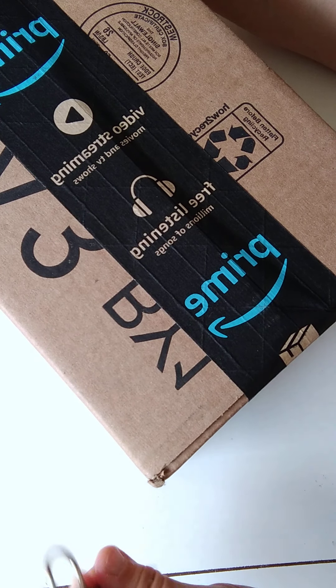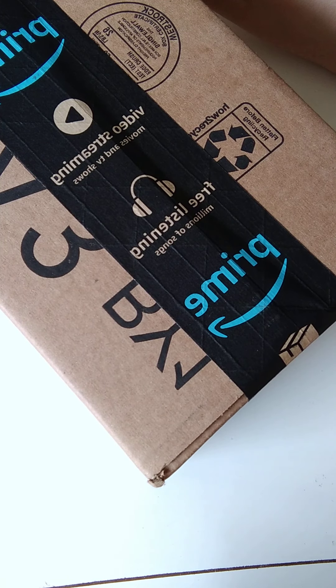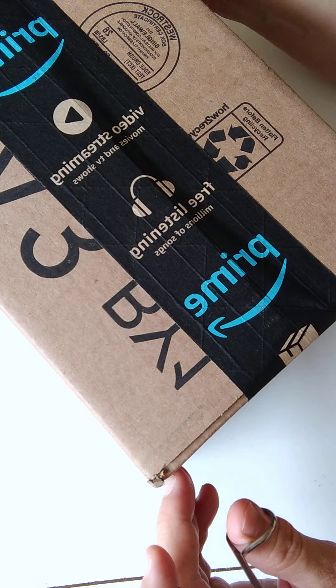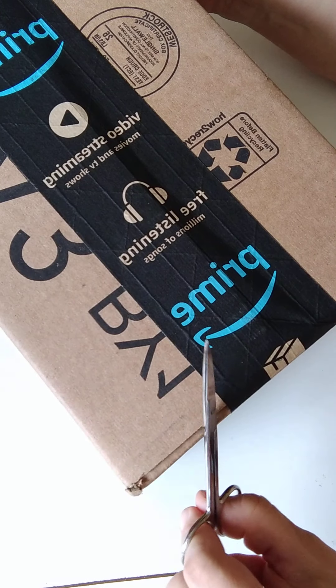Hi everyone! Today we receive a package from Amazon. Did I say that right — from Amazon? Yep, you see a small box.